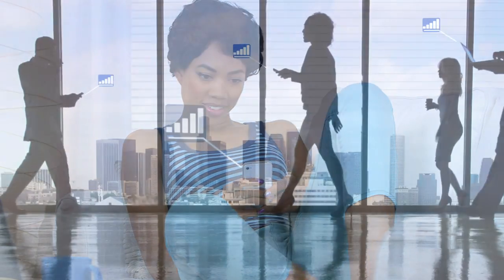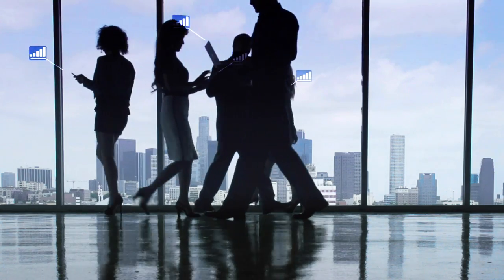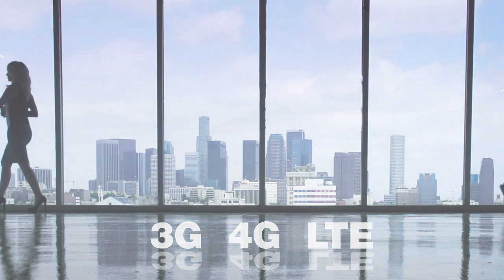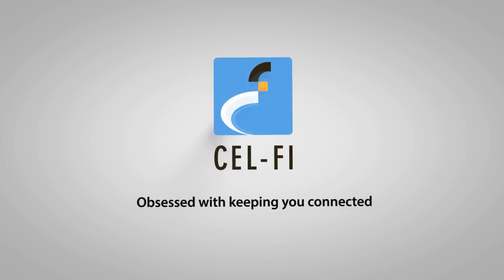It boosts your cellular signal so you can experience crystal clear, reliable voice connections, and lightning fast data rates on 3G, 4G, and LTE networks. CellFi Pro — obsessed with keeping you connected.